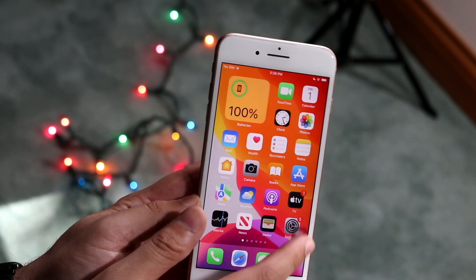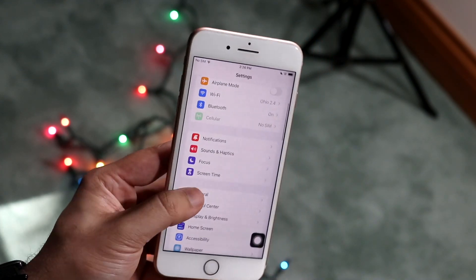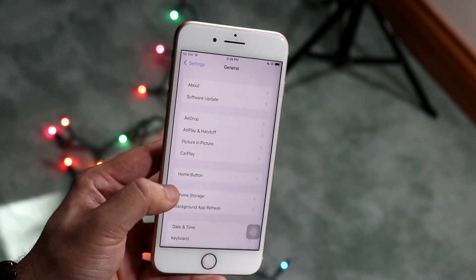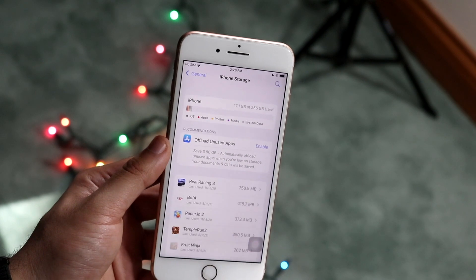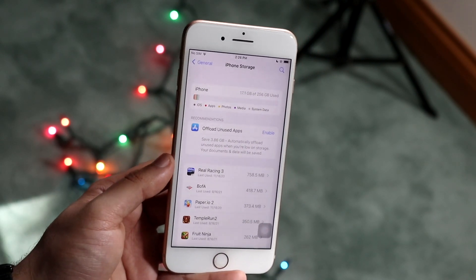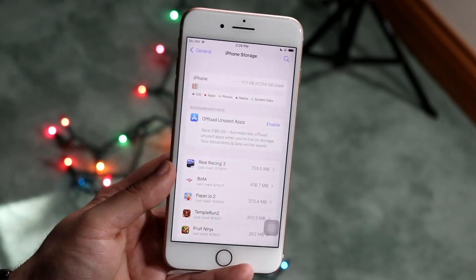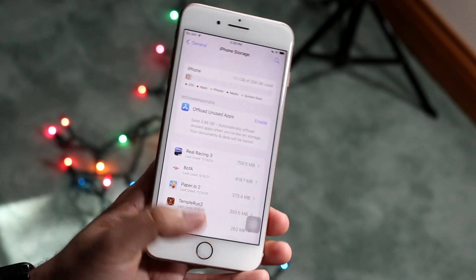There was also a little issue within the Settings app — if you go under General and tap iPhone Storage, apparently the storage wasn't being reported properly. That has now been fixed. I didn't even know this iPhone was 256 gigs, but that has now been corrected too, so that's another pretty cool improvement.